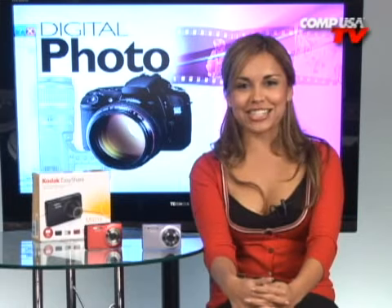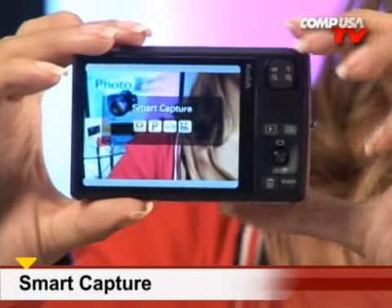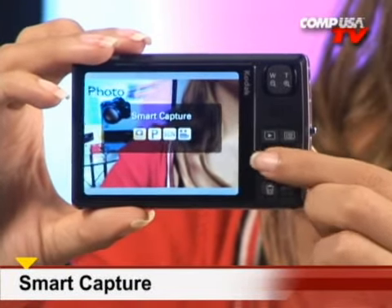Now let's talk about the beautiful pictures this camera takes. The Kodak EasyShare M1033 comes with Smart Capture, which will adjust camera settings for great pictures in just about any environment.